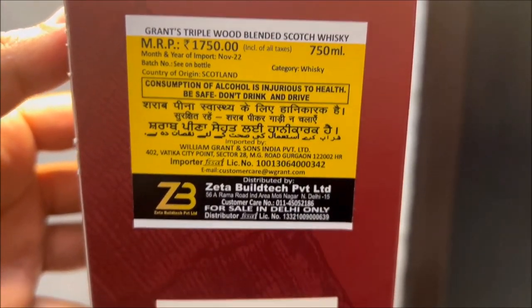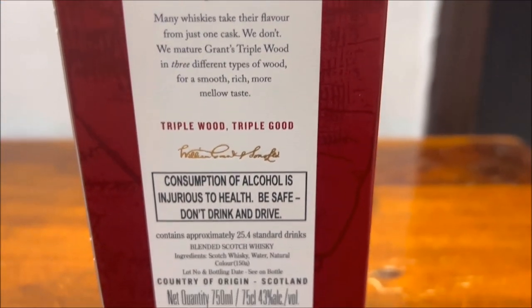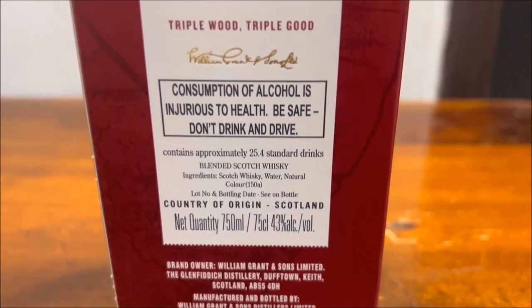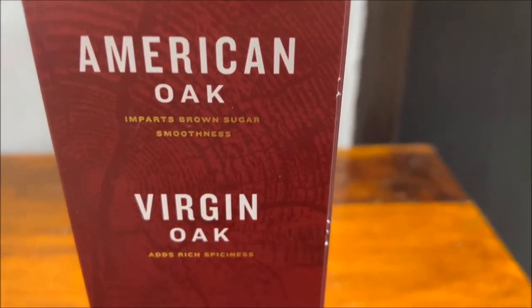Grant's Triple Wood is matured in three different types of wood. The virgin oak cask provides spicy robustness. The American oak lends subtle vanilla smoothness. And the bourbon refill offers brown sugar sweetness, resulting in a smoother, richer, and mellower taste.